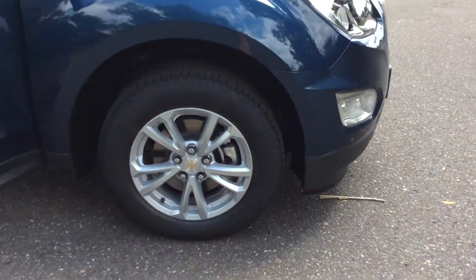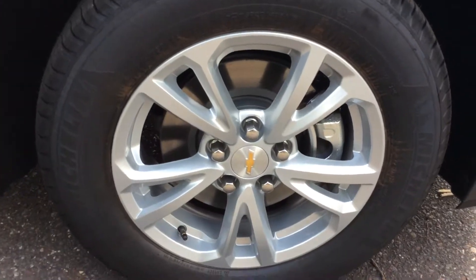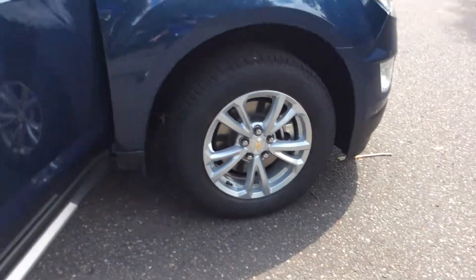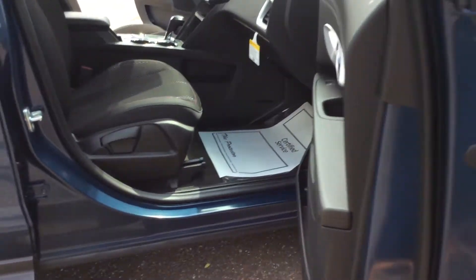The first thing I'll show you on this vehicle is it does have Michelin tires on it. They are 17-inch tires, and those will remain the same from the 2016 to 2017 model.